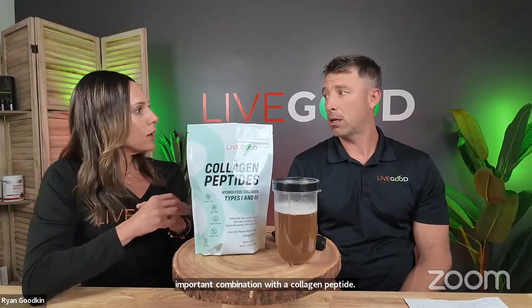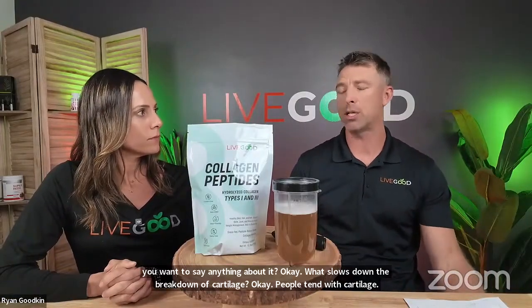These three ingredients are what really set our LiveGood collagen peptides apart from the rest. We also have hyaluronic acid, which is a very important complement to collagen peptides. It slows down the breakdown of cartilage. People tend to wait too long to think about cartilage because there are no nerves in cartilage telling you it's getting uncomfortable — until it's too late.